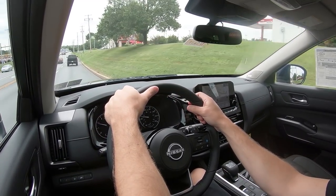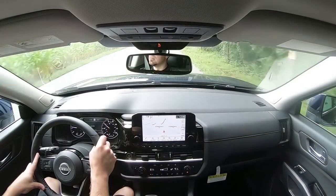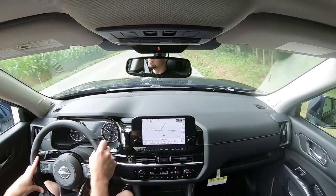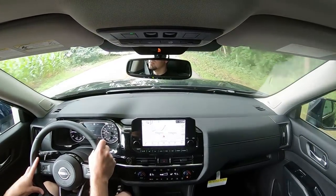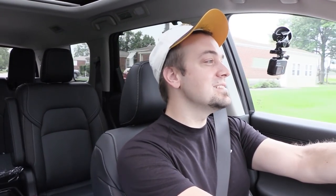Rain-sensing windshield wipers are going to come on the Platinum trim level only, and also a heads-up display projecting your speed, speed limit, and safety features onto the windshield — that again comes on the Platinum trim level only. That about rounds out the performance segment of this review.